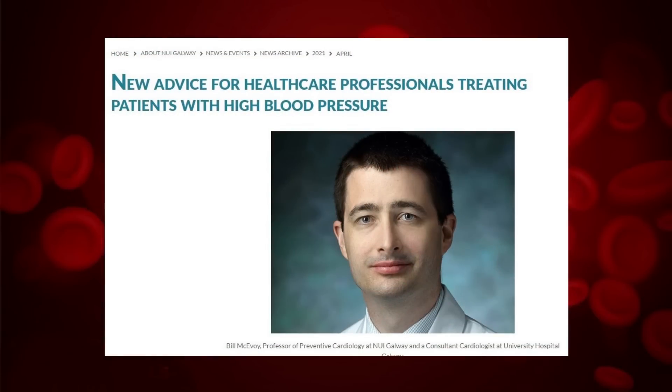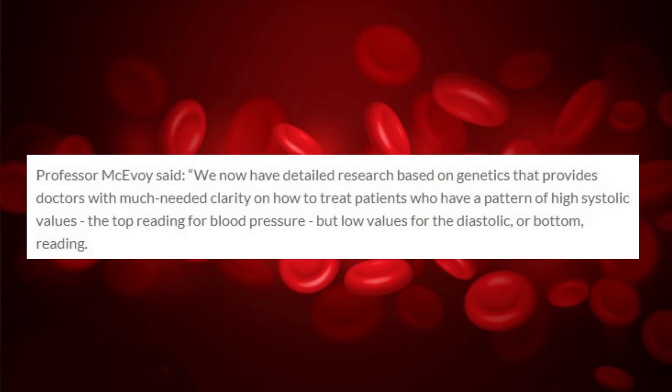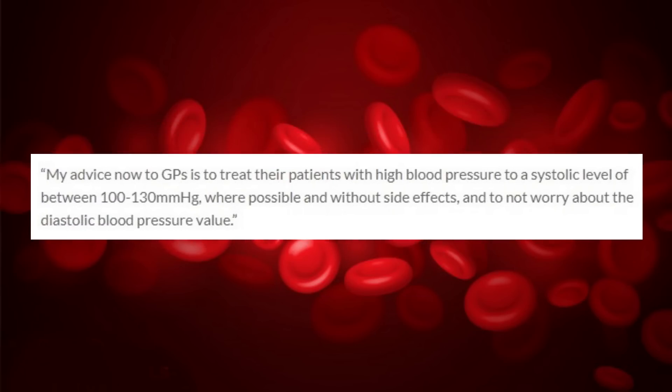This is what Dr. Bill McEvoy talks about when he says: "We now have detailed research based on genetics that provides doctors with much-needed clarity on how to treat patients who have a pattern of high systolic values — the top reading for blood pressure — but low values for the diastolic, or bottom reading. My advice now to GPs is to treat their patients with high blood pressure to a systolic level of between 100 and 130 where possible and without side effects, and to not worry about the diastolic blood pressure value."